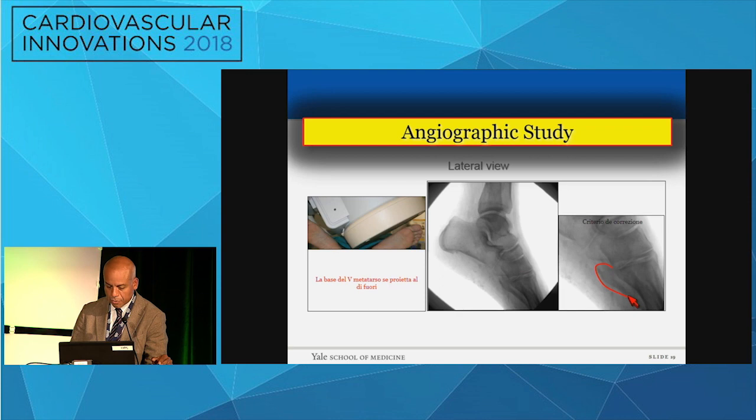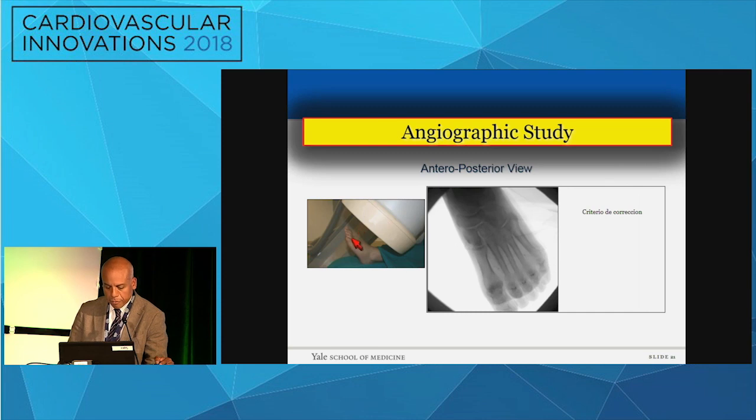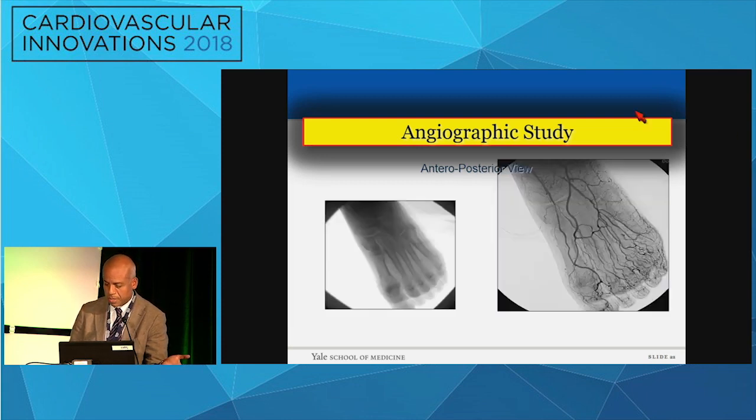We use criteria for correction — typically the base of the fifth metatarsal. When you can highlight that, you're really doing a true lateral view. If you don't show that adequately, it's not a true lateral view. The AP is equally important: the foot should be up, x-ray positioned as displayed in the slide. The correction factor here is the first metatarsal space — you have to be able to lay it out. Otherwise, you're not looking at what you should be looking at, and if you're not looking at the right things, you're not going to be able to open it up. It becomes relevant in a moment when I show you my case.